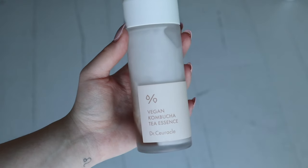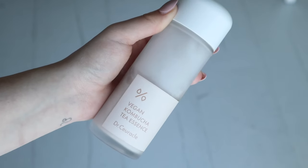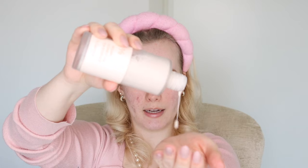Because my skin needs a lot of hydration, especially in the mornings, I go in with another essence toner — the Vegan Kombucha Tea Essence from Dr. Circle. This is one of the best essences out there, especially for dehydrated skin. When you get the bottle the liquids are separated, so you shake it before use and it becomes a beautiful milky texture. I rarely see quick results with products, but I used this once and overnight my skin felt so much more glowy and hydrated — I finally felt that glass skin effect.